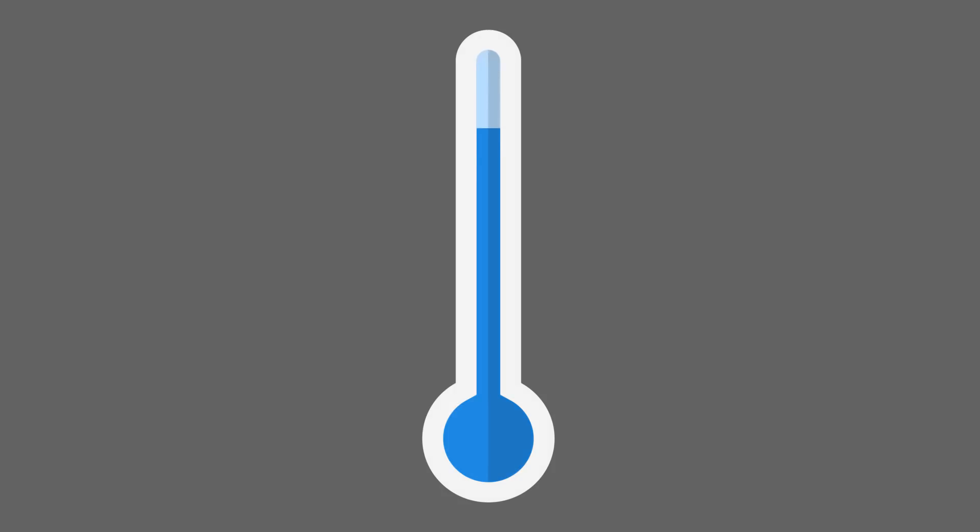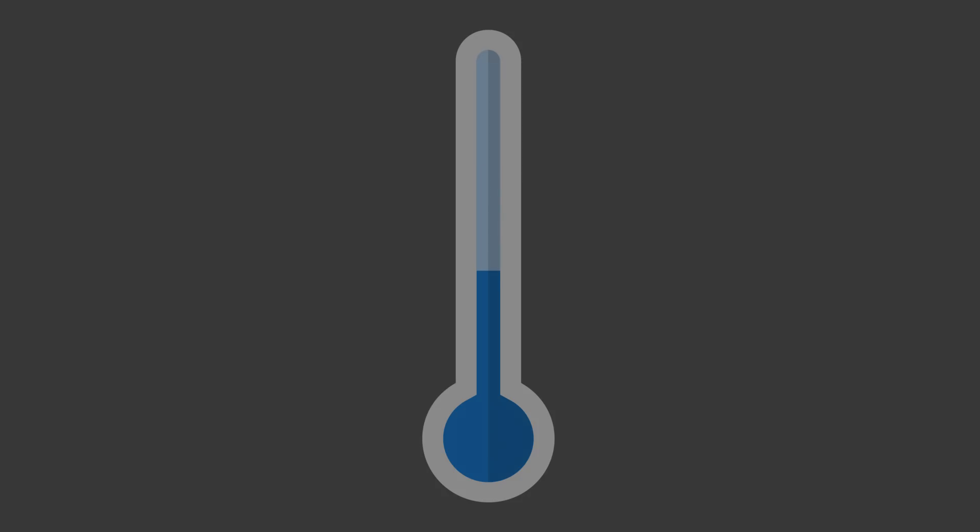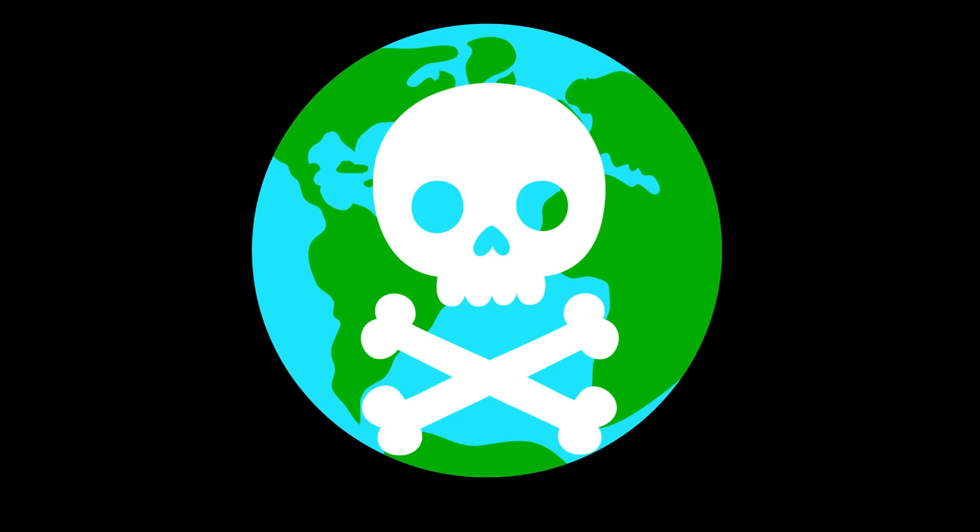The ash would also block sunlight and cause a major drop in global temperatures that would last a few years. Seems like the end of humanity is near, doesn't it? Well, not exactly. That's just half of the story — the rest is much more hopeful.